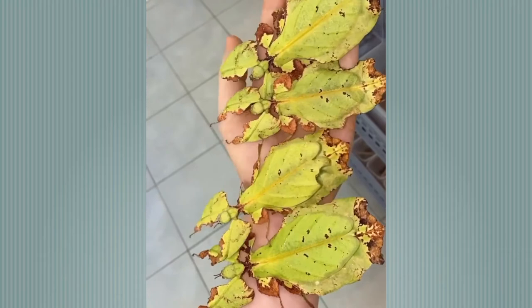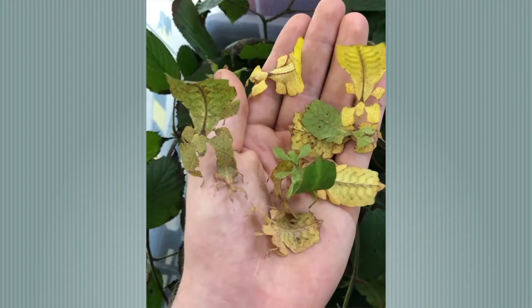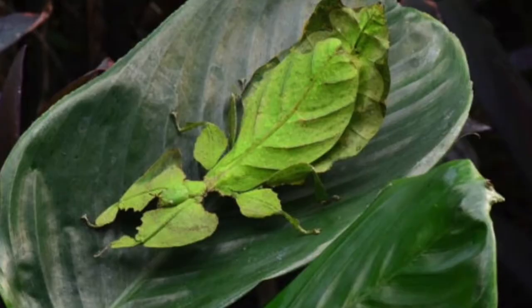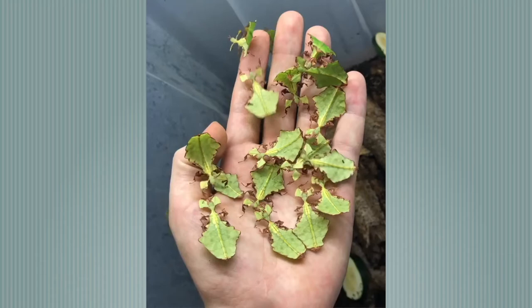Leaf insect. Their appearance is an almost exact mimic of the leaves on which they feed, right down to the veins. They have a lime green body with a brown edge and two brown dots on their back. As insects, they have six legs; the front legs have a larger upper half colored similar to the body. On top of their head are a pair of short antennae. Females have small fore wings lying on either edge of the abdomen, with the same vein pattern as their body. Males have much larger hind wings and can fly. The body of a giant leaf insect can measure up to 10 centimeters long.